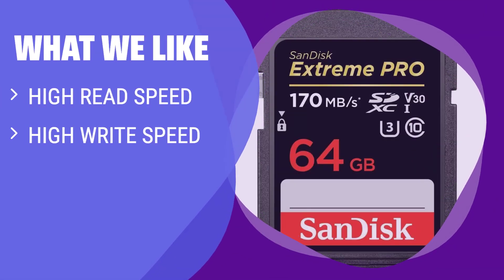What We Like: If you are looking for a memory card with fast read and write speeds, as well as a durable design for various situations, the SanDisk Extreme Pro UHS-1 card is the best choice for you.